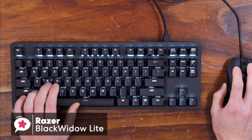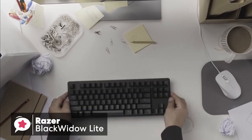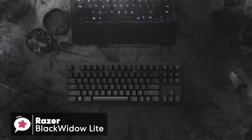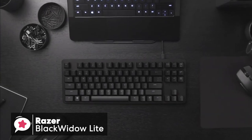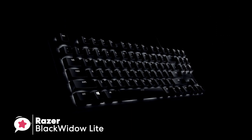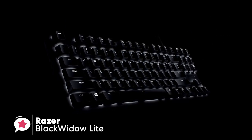You can also rebind the keys, assign macros, and set up shortcuts using the Razer Synapse 3.0 software. The Razer BlackWidow Lite offers a great typing experience with a conservative design aesthetic, but its greatest strength is really its portability. If you need a mechanical keyboard that you can throw into your bag and carry with you, you won't be disappointed with this keyboard.